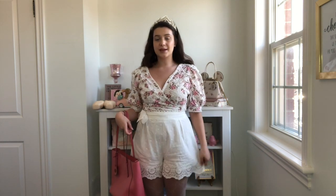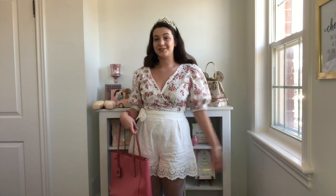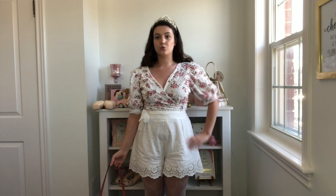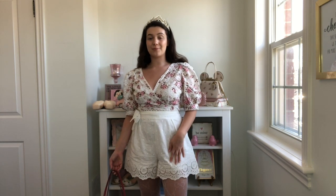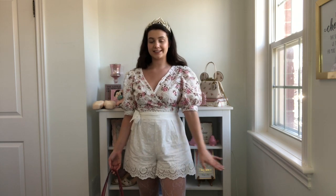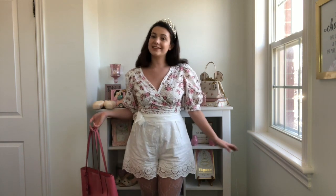These are also Shein shorts — I'm not sponsored, I just recently did a haul so I'm using my new stuff. They look like a really fantastic Zimmerman dupe and they were way cheaper, which is incredible. They have a gorgeous cut around the bottom of the leg and brodery on them as well, which ties into the top nicely. It almost looks like a little skirt but they're shorts, so they're comfy and cute.